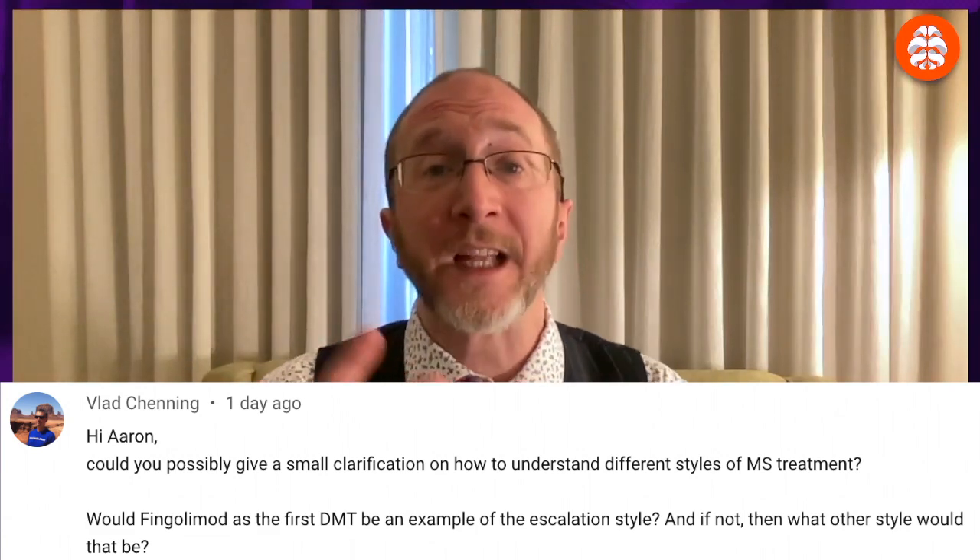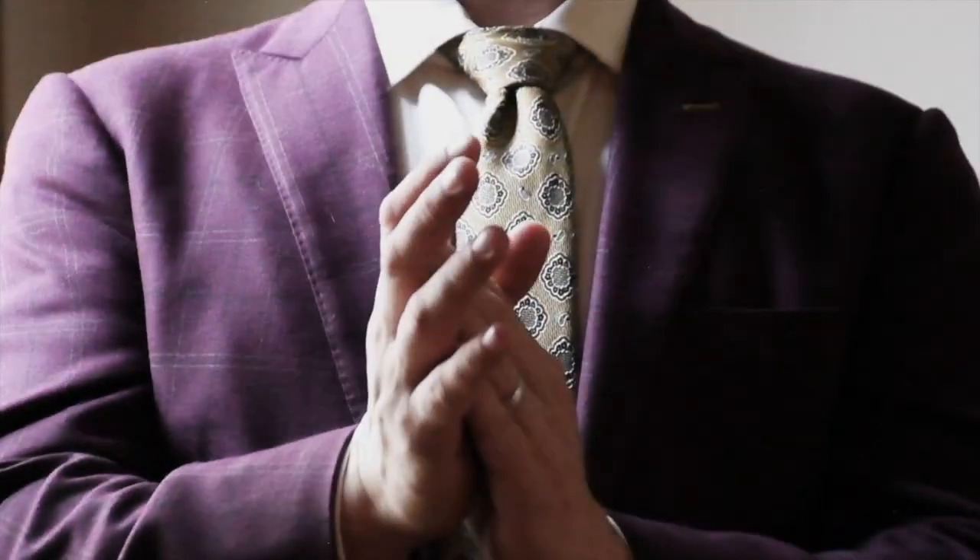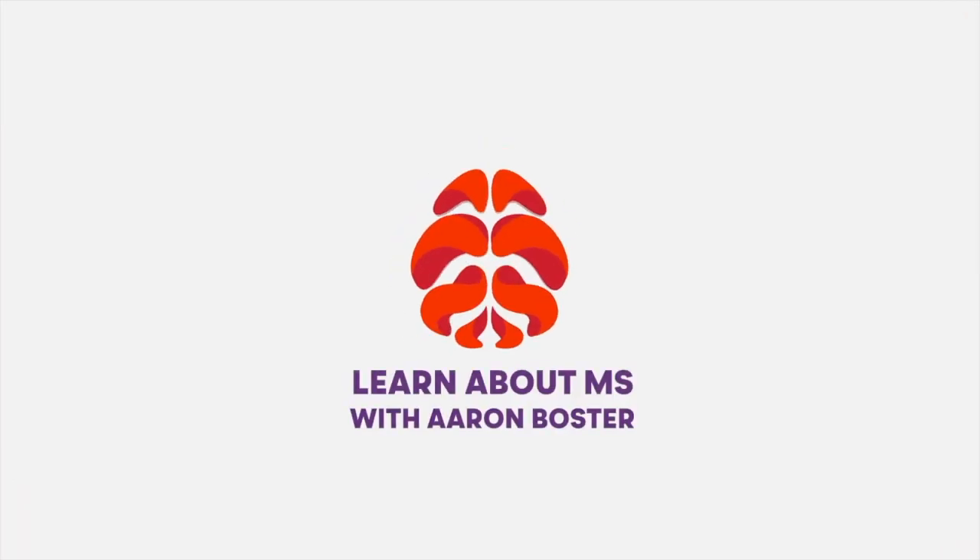So where exactly does the medicine Jelenia fit into the MS landscape? Don't turn away, because I'm going to answer that question starting right now. Howdy! Thanks for learning about MS with me, Aaron Boster.